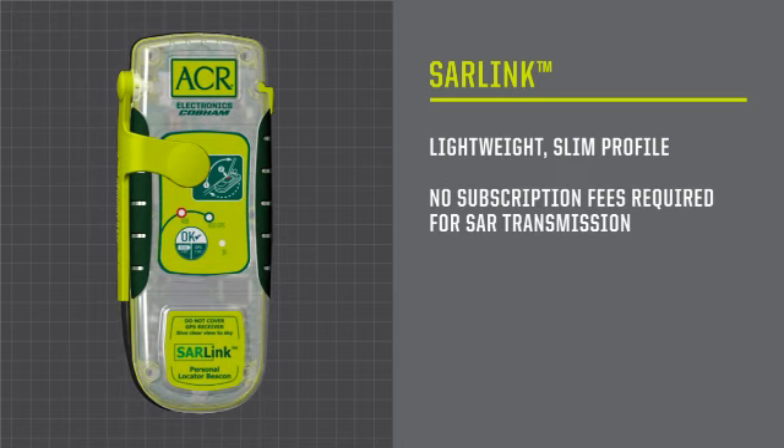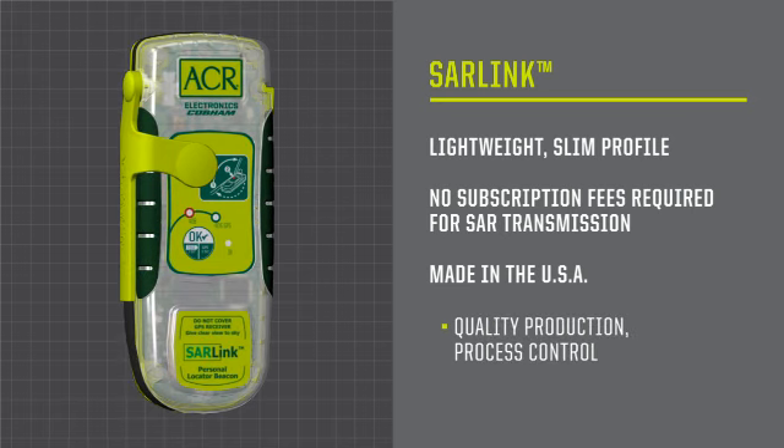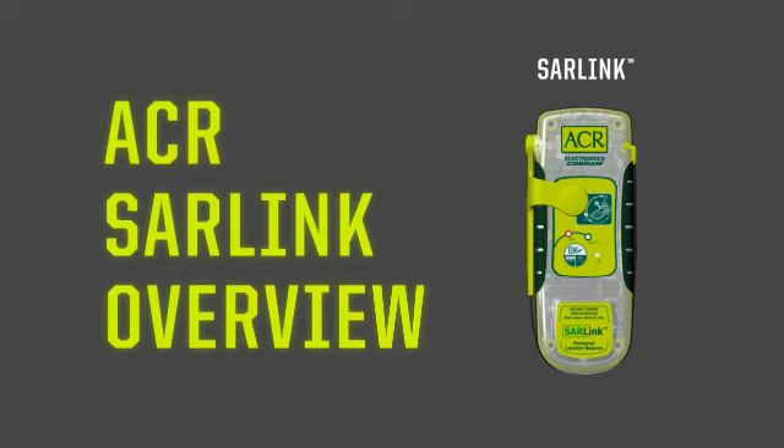There are also no subscription fees. And it's made in the USA with the same quality production, process control, and thorough 100% testing. Our new PLBs have more features, battery life, power, and functionality than any other personal locating device on the market. We take a lot of pride in the products we make, and our quality is second to none, because your life may depend on it.